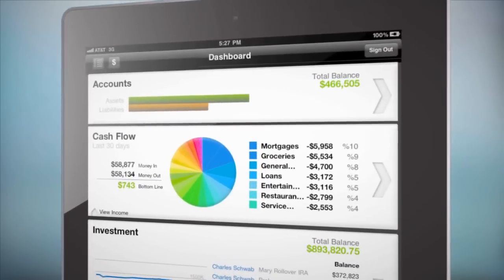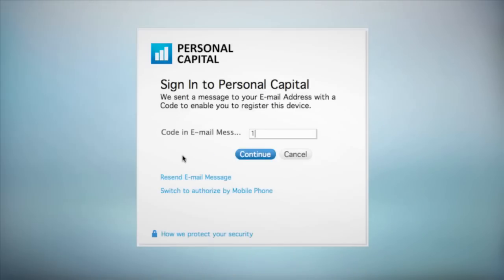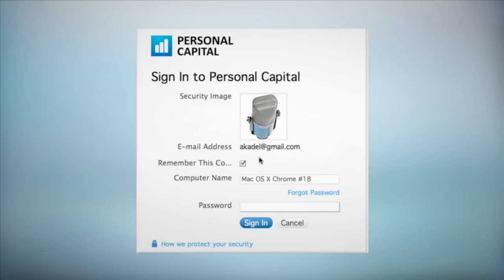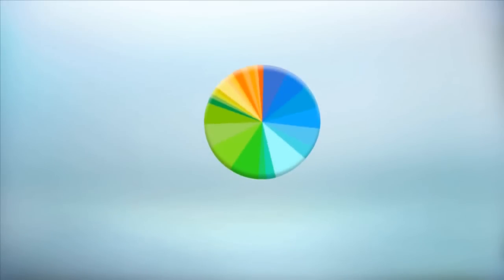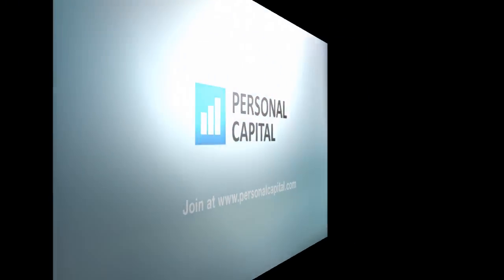With Personal Capital, you get anywhere access to all your money, whether at home, at work, or on the road. Your financial security is our top priority. We use military-level encryption and verification methods to protect your financial information. So if you are ready for a smarter way to protect, manage, and grow your money, join Personal Capital today. It's free and easy to get started.